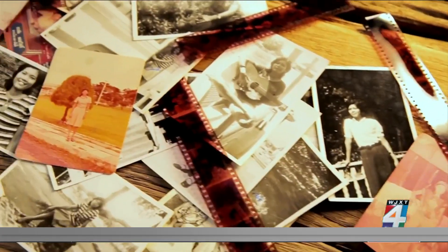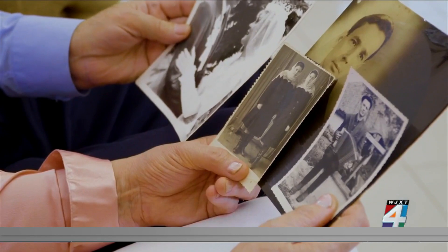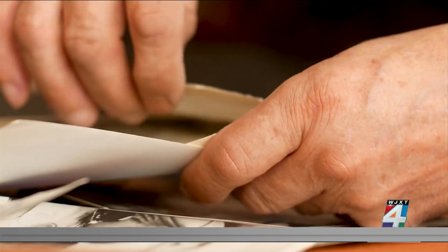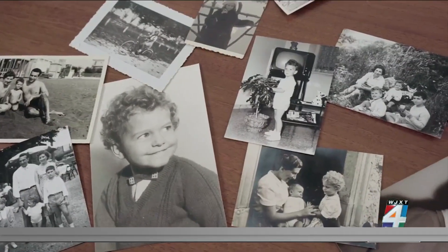Since just getting started can feel overwhelming, Consumer Reports suggests this: start with what you think is most important. Find the photos and the documents that are really going to mean something to you and to other people years from now. Consumer Reports says it's important to label everything lightly with a soft pencil, adding every detail you know to the back edges of photos, including names, dates, and locations.